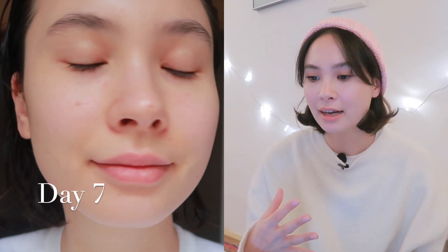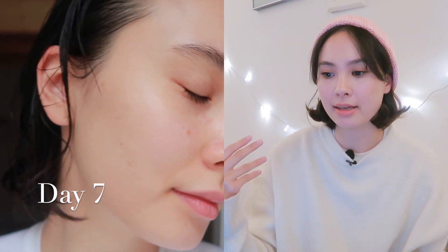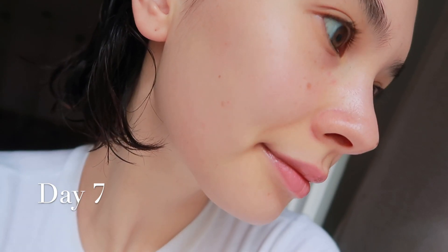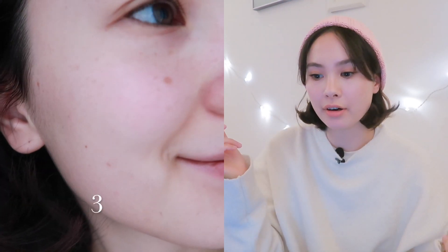I don't know if you can see much of a difference on camera, but for me my skin just felt better and really smooth. In the morning when I touched my skin, it felt really like baby skin — it was less textured and glowier, and I also think that my pores got a little bit tighter.